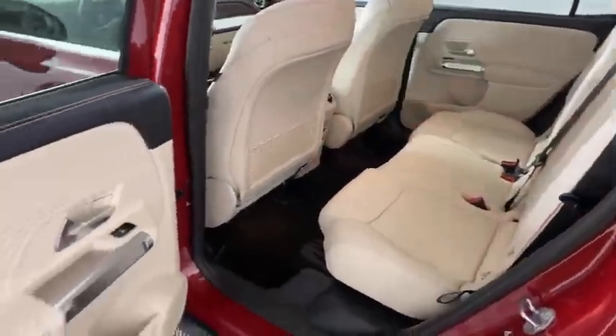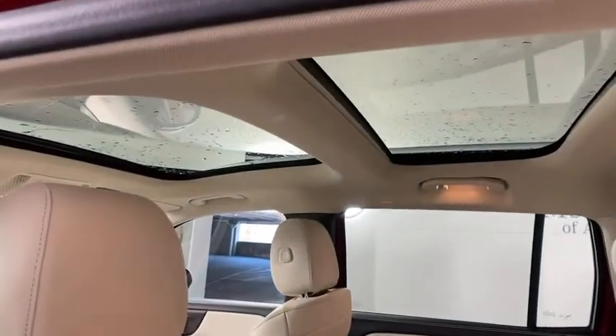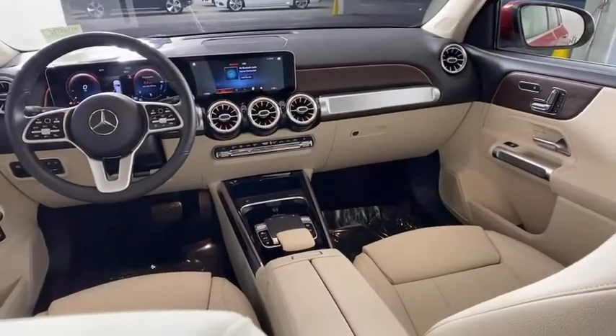Power steering, four-wheel disc brakes, eight speakers, electronic stability control, fog lights, security system, power windows, heated steering wheel.